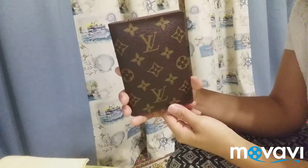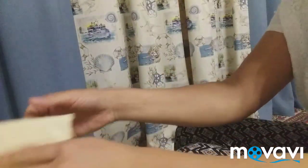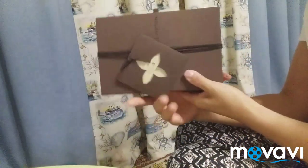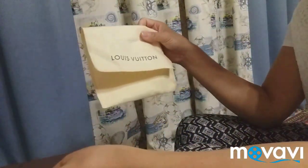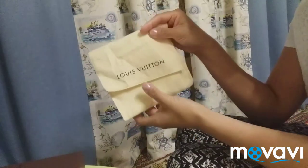She bought it in 2011, and she still keeps this dark chocolate color box and the dust bag — and they both differ from the new ones.